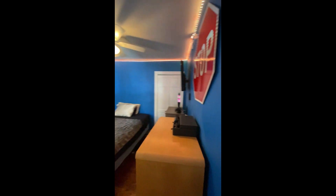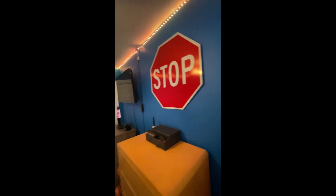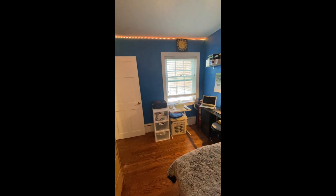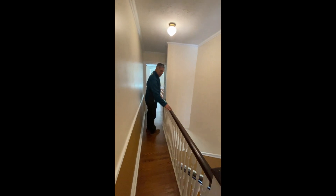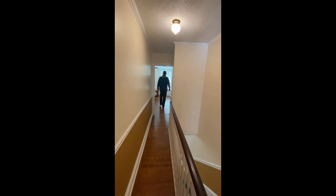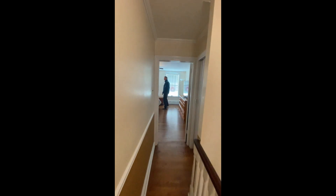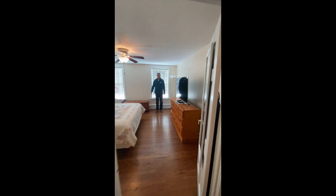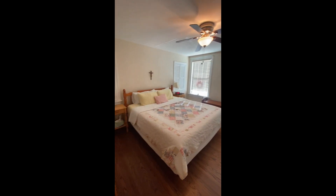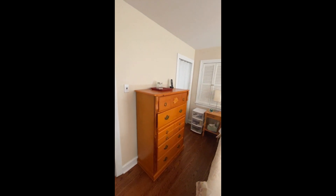This is one of the bedrooms — really good size with storage. And this is the master bedroom with plenty of storage, a full-size closet, and additional storage.